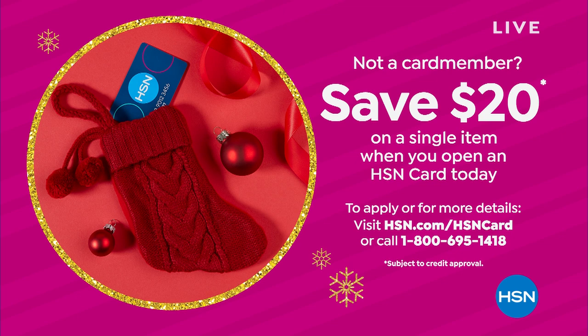We've also got some extra ways for you to save right now — if you apply for the HSN card, we're going to give you $20 when you're approved to put toward any single item purchase. You get extra FlexPay on fashions, there's no annual fee, and we do really fun VIP savings events. So definitely look into getting the HSN charge card.